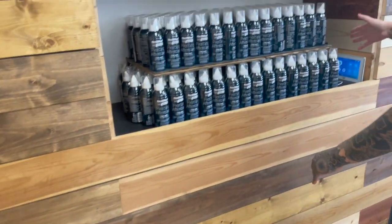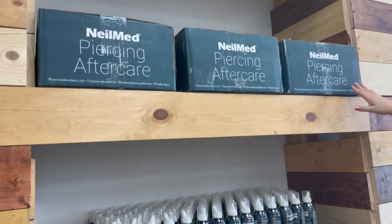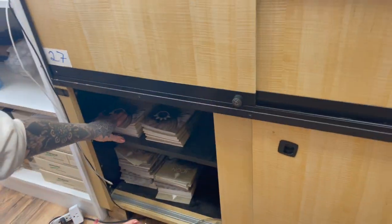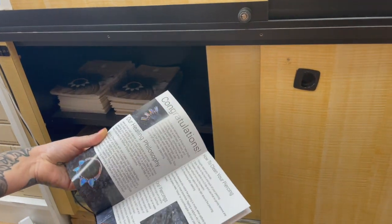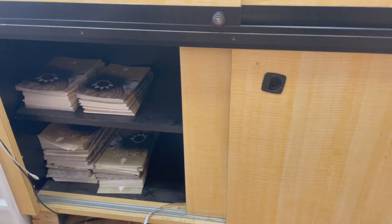Over here we have all of our saline for aftercare. We have our saline out to sell and we have some extra cases up here. This is actually low for us. Behind this case we have our aftercare booklets so that we can grab them to pass out to clients and have them to fill out, and they're just all stored along this case.